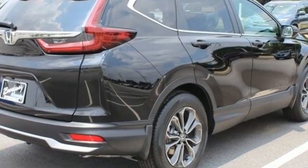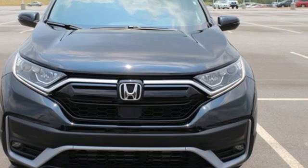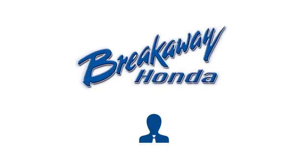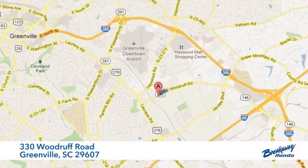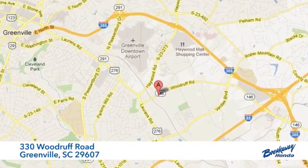Every Honda's designed with the driver in mind. You need to drive it to believe it. See it for yourself today — call, click, or stop in today. We're conveniently located at 330 Woodruff Road in Greenville, South Carolina.